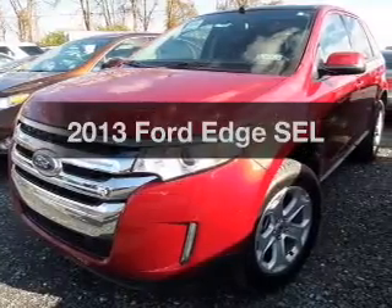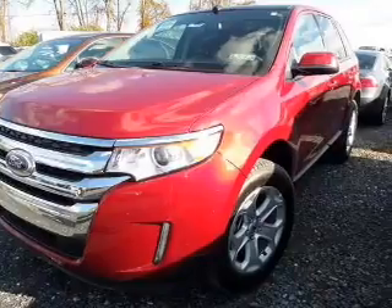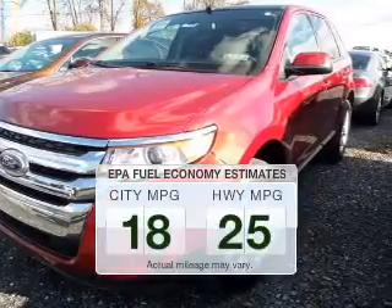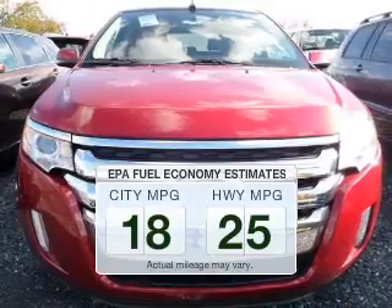Imagine yourself in this 2013 Ford Edge. This is the set of wheels you've been looking for. Save your money and make less trips to the gas station to fill your gas tank when driving this fuel-efficient vehicle.